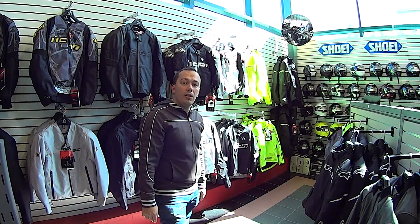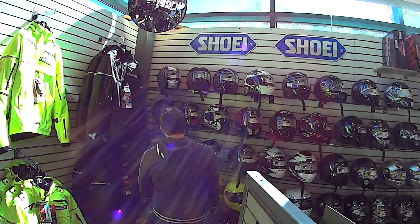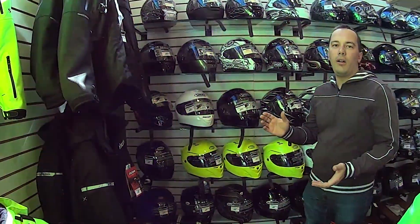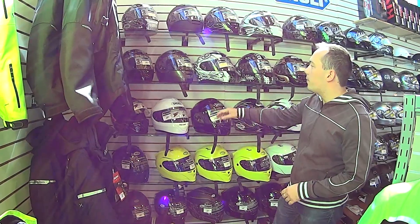Hey guys, my name is Stan and we are now in a Honda dealership. Our friend was kind enough to invite us here and allow us to actually film inside, which is great. So let's go and we're gonna start our review of gear. Your helmet choices are plentiful. Number one, I guess we'll start with a full-face helmet.